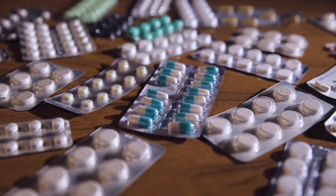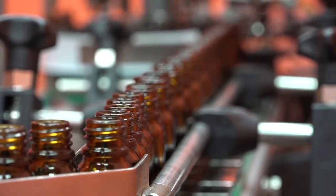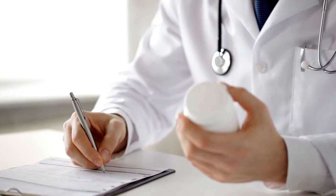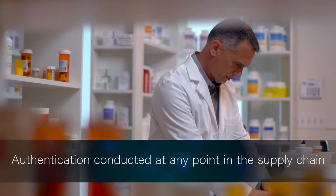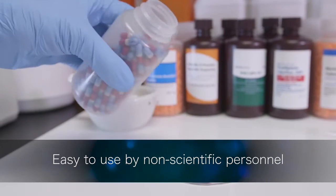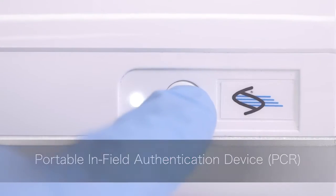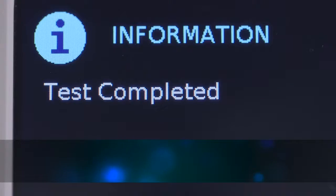Pills, capsules, and packaging marked with molecular tags can be authenticated at any point in the supply chain, even at the pharmacy. A pharmacist can inspect incoming inventory by testing a single dose, a bottle, or blister pack using a portable authentication device that provides accurate results in just 15 minutes.